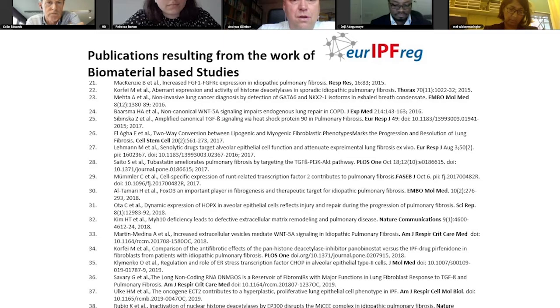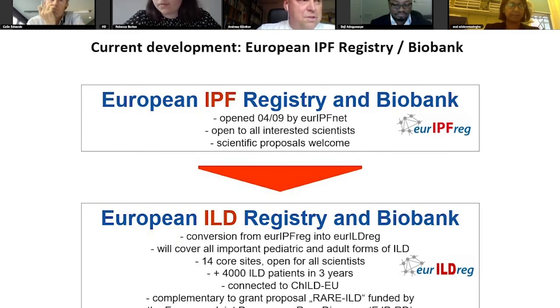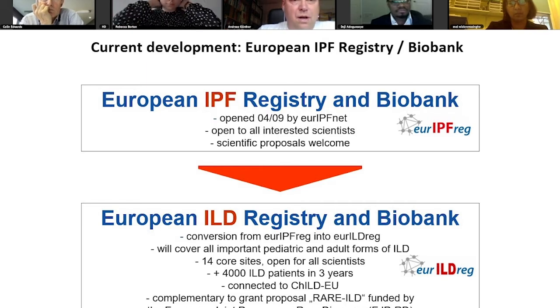Looking to the future: we are going to enlarge our registry structure from the IPF-focused registry and biobank to an ILD registry and biobank.